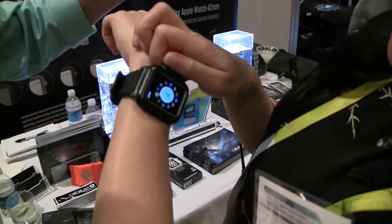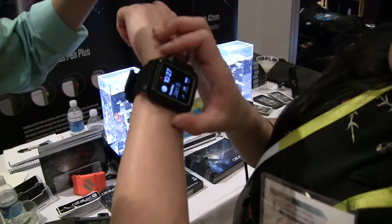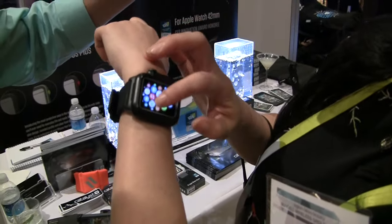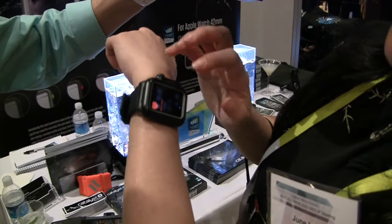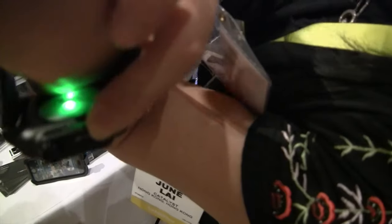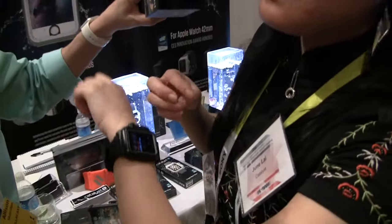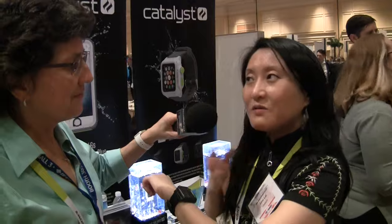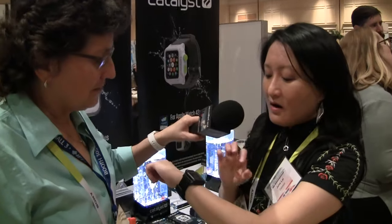Everything on it works — you can rotate and all the buttons work. The sensors all work, and the touchscreen is fully functional. It doesn't attenuate any signals; the heart rate sensor works even through the case. You can see the green lights coming through the bottom of the case.